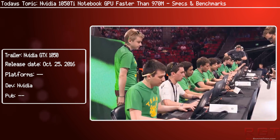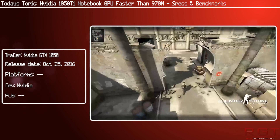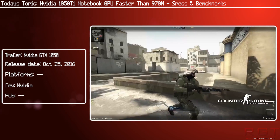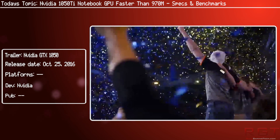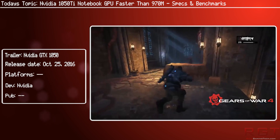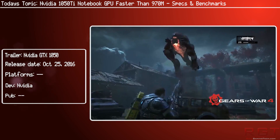Now here comes the incorrect part. The spec sheet is listing 64 TMUs, which is just not possible. The number of TMUs — texture mapping units — is really 48 and not 64.